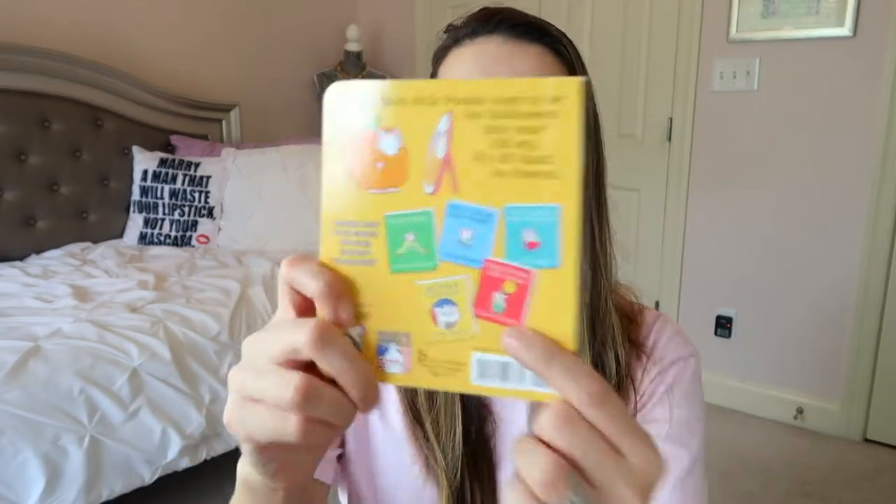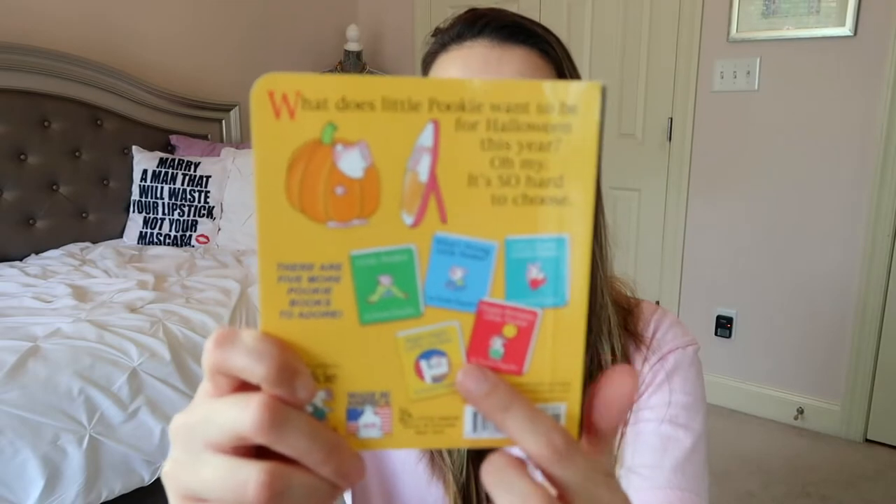We recently got this book and Jackson's obsessed. This is called Spooky Pookie by Sandra Boynton. The Pookie series has a whole bunch of books — it's a little pig and mom kind of book series, and this is the Halloween one. Basically, little Pookie is trying to figure out his Halloween costume, and at the end he turns into a ghost and scares his mom, who goes 'eek,' and then he says 'no, it's just me, Spooky Pookie.' Now Jackson pretends to be a ghost and says 'no, it's just me, Jackson.' Really cute board book.